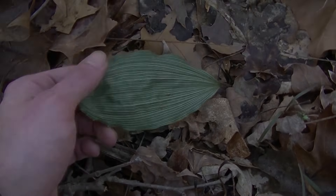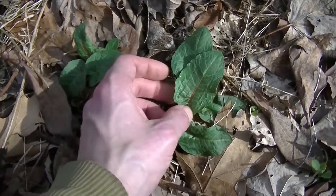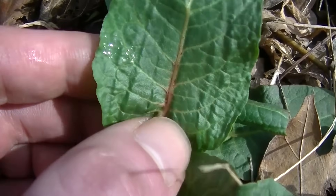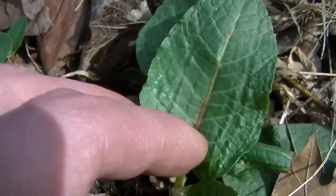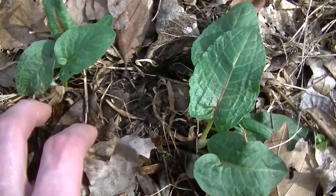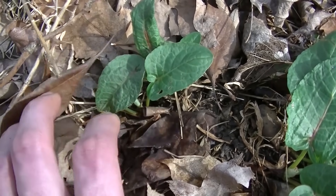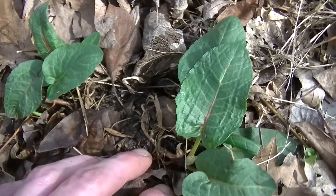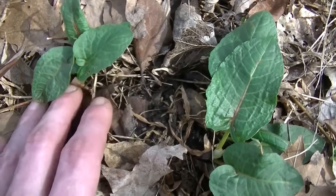This plant you see here is broad leaf dock. You can tell this because the leaves are very broad and slightly wavy on the margins, and you'll also notice this distinct red tinge at the base of the stem where the leaf meets. Broad leaf dock is edible — these leaves are edible raw — and the root is also medicinal. This plant is in the Rumex family, making it a relative of buckwheat. Another plant in this family is curly dock. You can also make pancakes with the seeds of broad leaf dock, similar to curly dock seed flower pancakes.